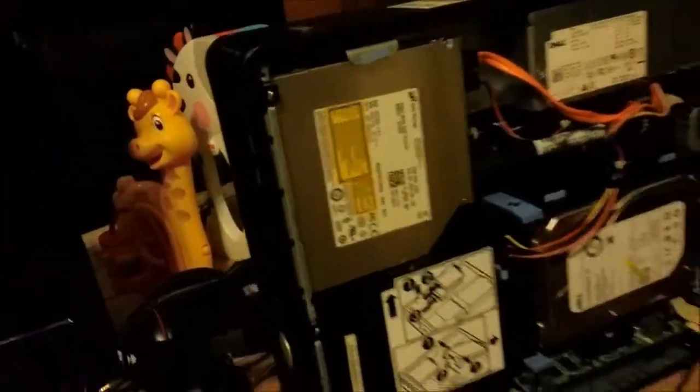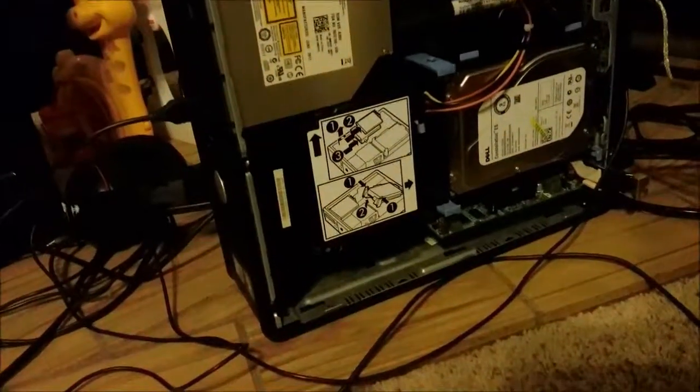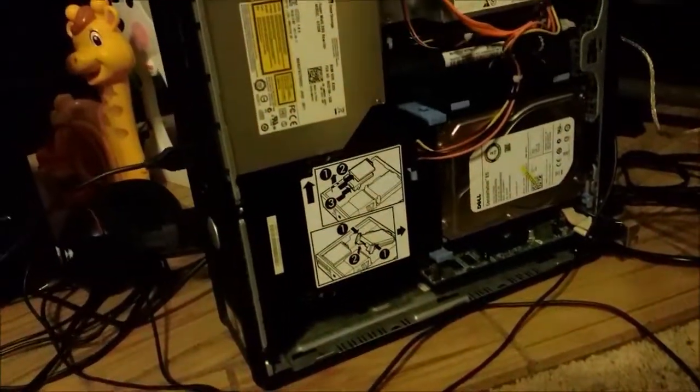I think the CD drive is still original. And I don't know which processor that is — we'll have to get into that later on when I boot up my computer.